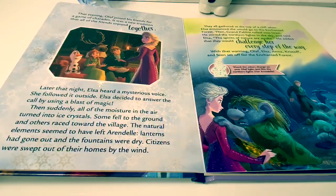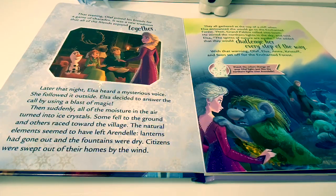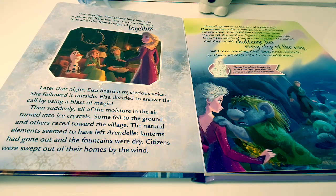Later that night, Elsa heard a mysterious voice. She followed it outside. Elsa decided to answer the call by using a blast of magic. Then suddenly,